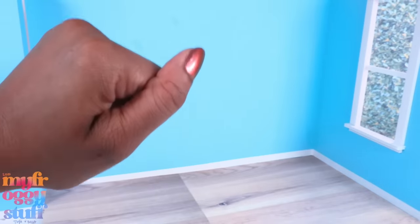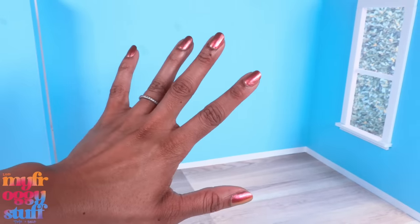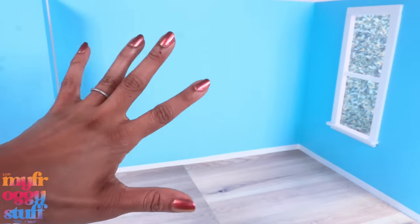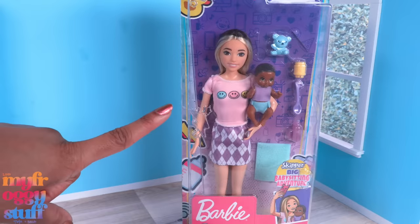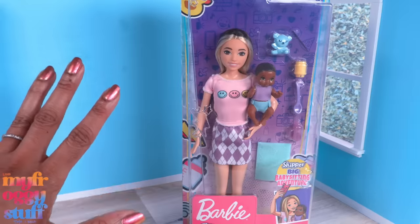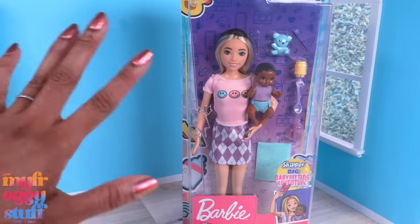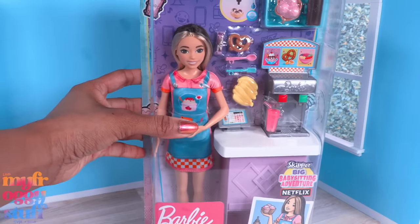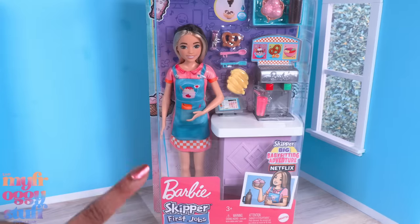What's up doll collectors, hobbyists, fab besties! I just finished watching Skipper and the Big Babysitting Adventure on Netflix, which was probably a little dangerous for me because I've already gone baby crazy with my little silicone baby Luna, who just so happens to be the same size as a Barbie baby. This is Joy — she was in the movie. Warning: this video might have a few spoilers! I picked up this playset at Target.